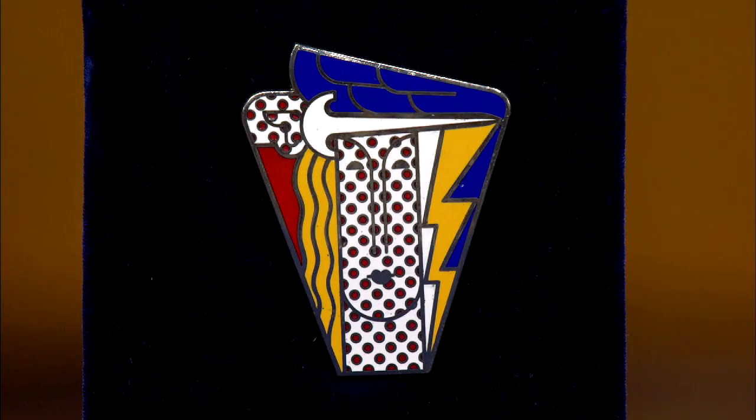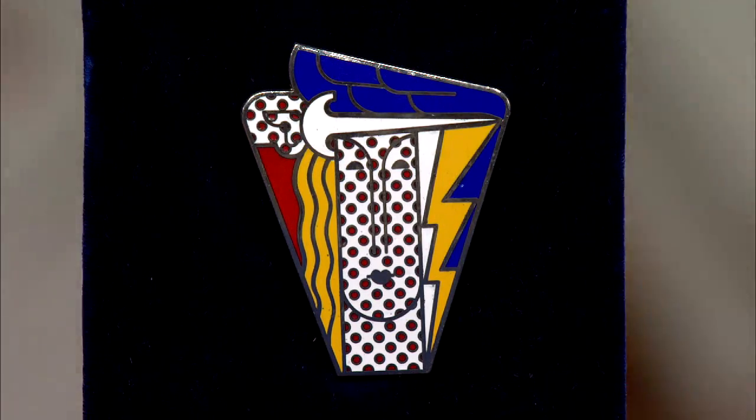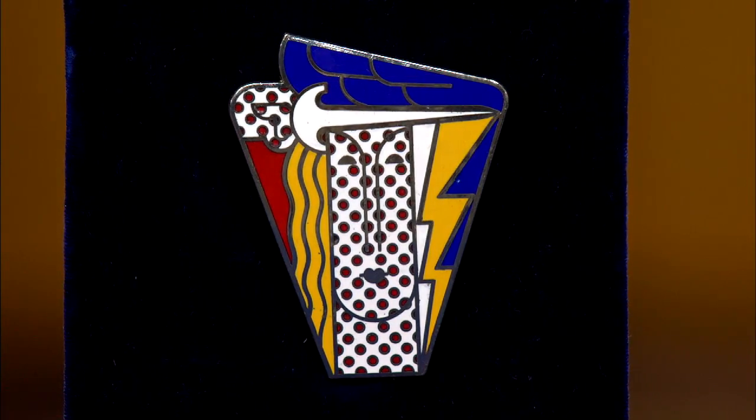It's a Roy Lichtenstein pin. It was given to me in the 1970s by a very dear aunt and uncle who were collectors of California contemporary art in Los Angeles. I wear it on occasion, but most of the time it's in a case on my nightstand so I can see it every day. I love it. Even when you're not wearing it, you enjoy it. Absolutely.